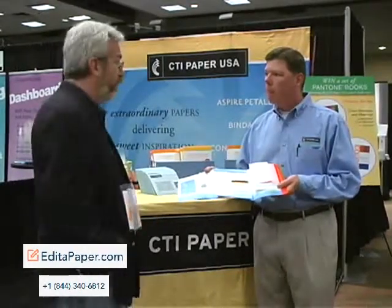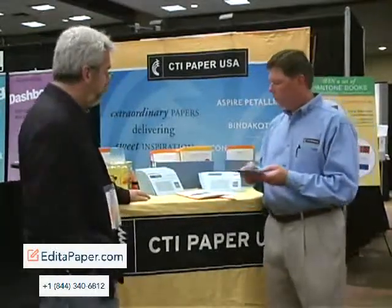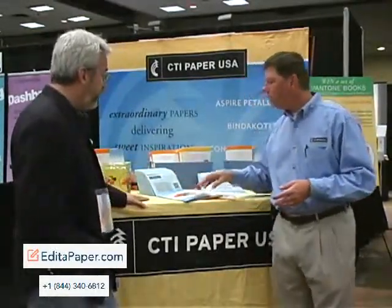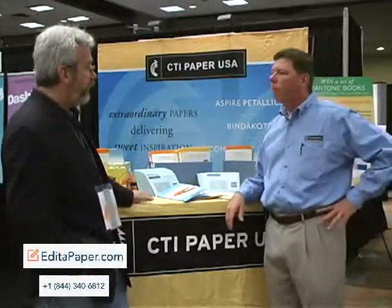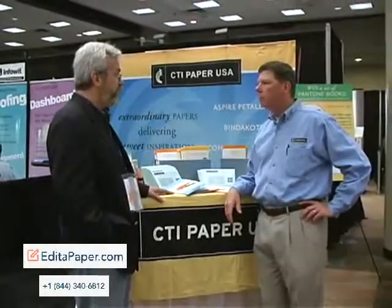That's something we're hearing all over the industry. Something else that's interesting — as we were talking before, you told me you now have the first ever translucent paper that is Forest Stewardship Council certified. Correct. Can you tell us a little about that?